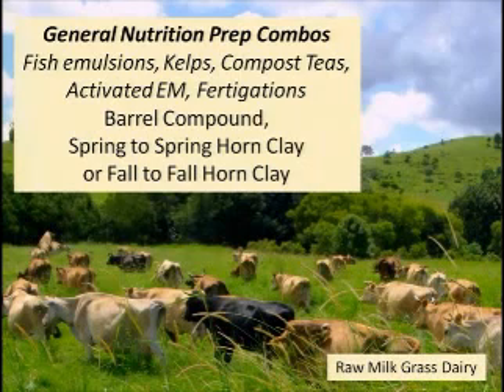You'd put out maybe five to ten liters of material per hectare — that's roughly one gallon per acre in more water. You're fertilizing with a stimulant rather than a substantial fertilizer hit. That's where you would also put your biodynamic preparations in that same boom spray — your barrel compound with all of the floral preparations, and your spring horn clay or fall horn clay, plus any other combination of preparations you wanted.